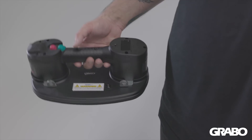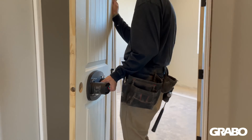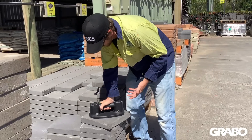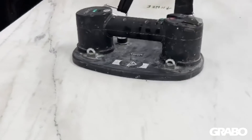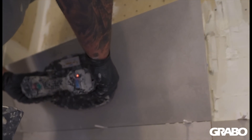The Grabo Pro is packed with new features from the original model. The Grabo Pro offers the ultimate in flexibility, durability, and strength to hold on to your material, with compatibility with a broad range of materials that essentially are just not too porous and not too textured, and with a maximum payload of 375 pounds or 170 kilograms.